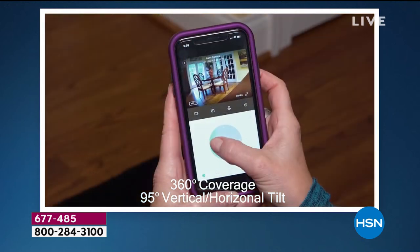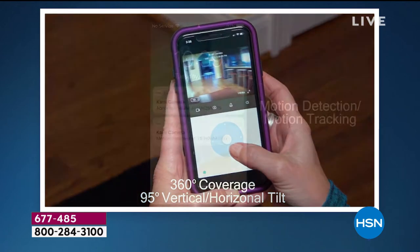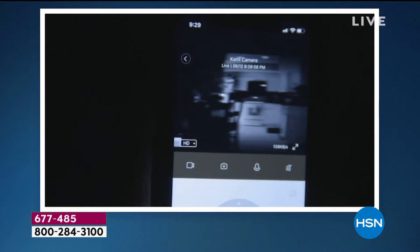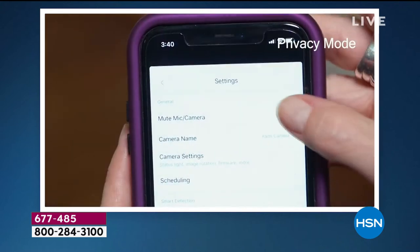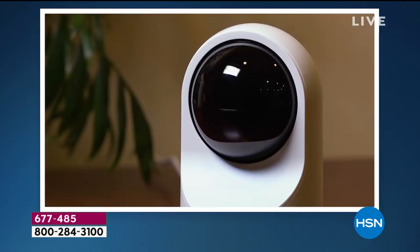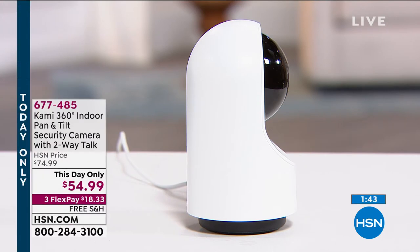This gives me coverage of five different areas within my home. It pans 365 degrees, it tilts 95 degrees. You get that real-time notification right on your phone and then you tap it — it takes you right to what's happening in the moment. It also records video clips and stores them for seven days free, plus you're getting a free entire year of cloud service.